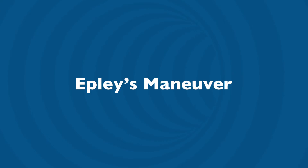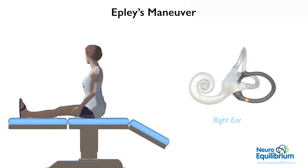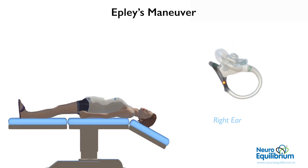After determining the side, we start the Epley's maneuver. Similar to the Dix-Hallpike test, the patient is asked to sit on a bed looking forward. Now turn the head by 45 degrees towards the side of BPPV involvement. Make the patient lie down with the head hanging 30 degrees below the edge. Wait for 30 seconds after the dizziness subsides. Now turn the head by 90 degrees to the opposite side.